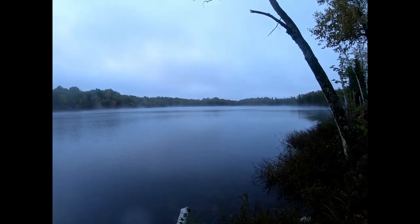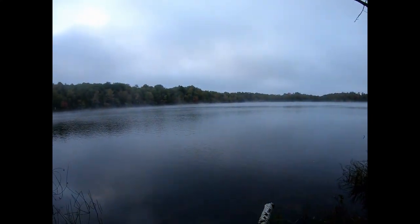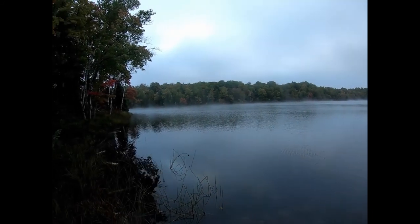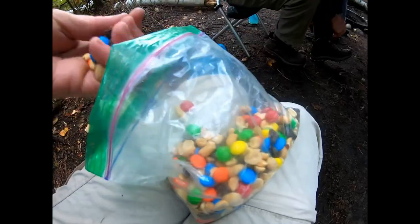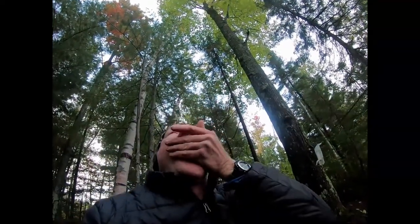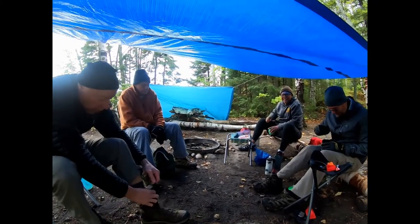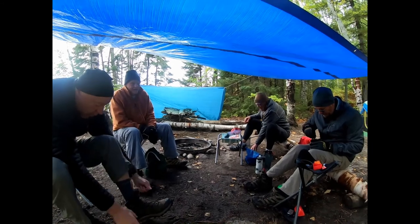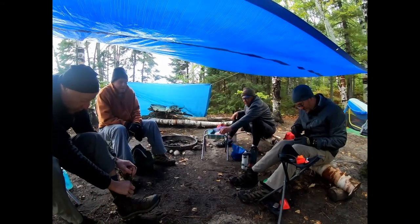Saturday morning — got some fog on the lake. It poured last night and was very, very windy with thunder and lightning — it was a big storm. What did you guys think of that storm last night? It was a doozy — ferocious.